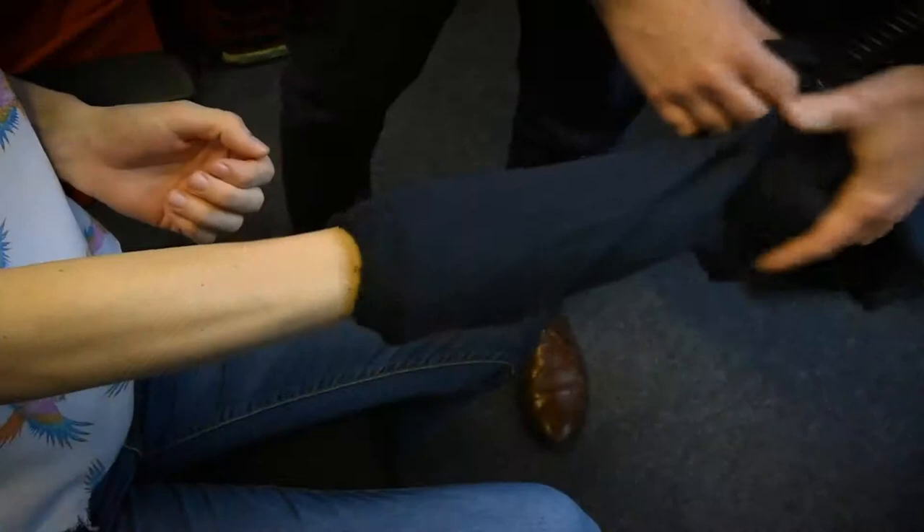When someone comes to you having burnt themselves, the first thing you need to do is remove any loose clothing or jewellery from the affected area. Why don't we pop this cardigan off?